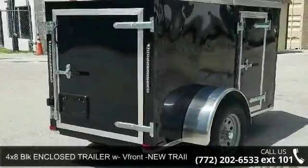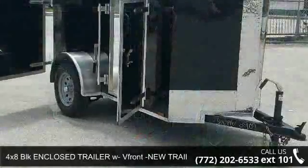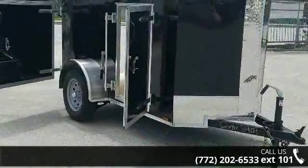Presenting the 4x8 BLK Enclosed Trailer V-Front — a new trailer. If you are looking for a reliable trailer, this may be the one.